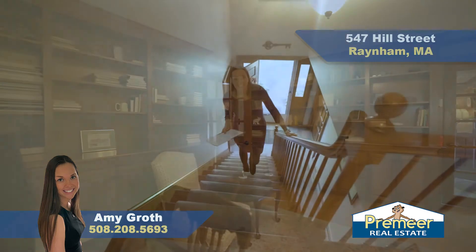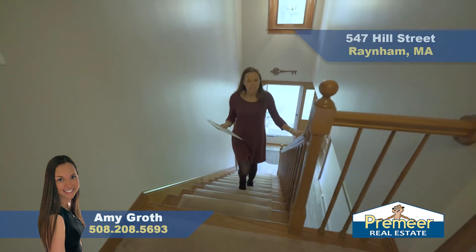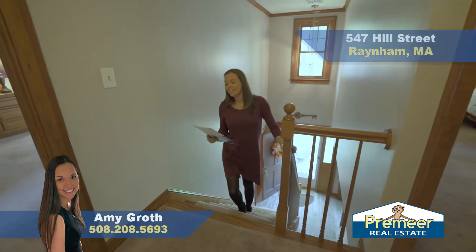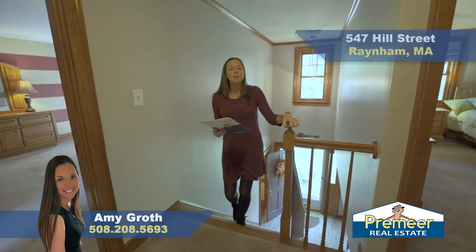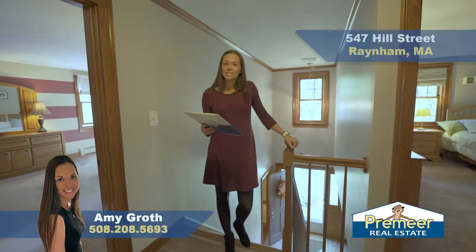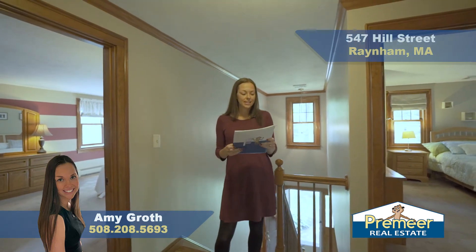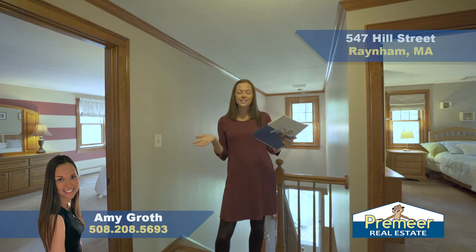As we make our way upstairs to the second level, a few other things to mention about the house: we do have central air, which is great for the summer. We are on town water with private septic, but you do have the option to tie in, which is great. There's a new boiler installed in 2020 and the home was freshly painted in the last five years.